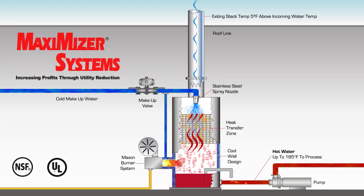Maximizer Systems — increasing profits through utility reduction.